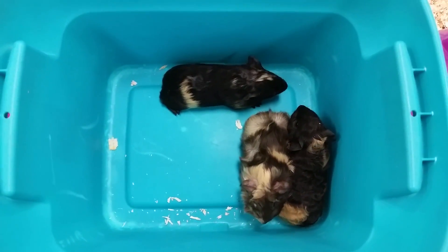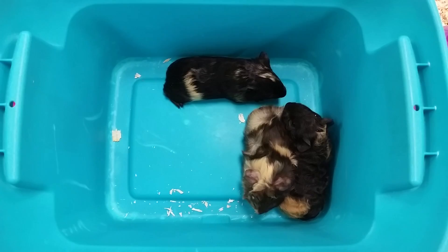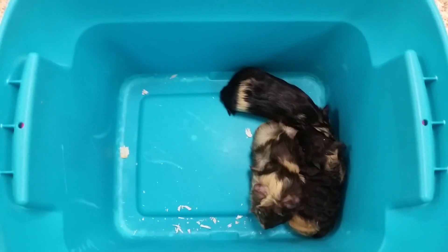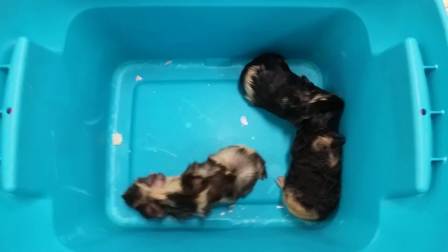They have a 50/50 diet between hay and pellets. These guys also have a very high vitamin C requirement, so it's always good to give them extra, either through their water or through different types of treats.